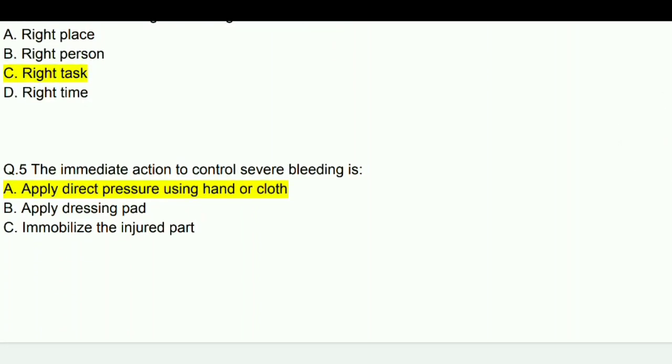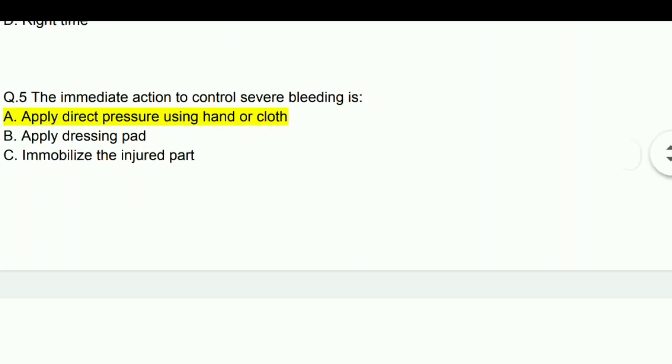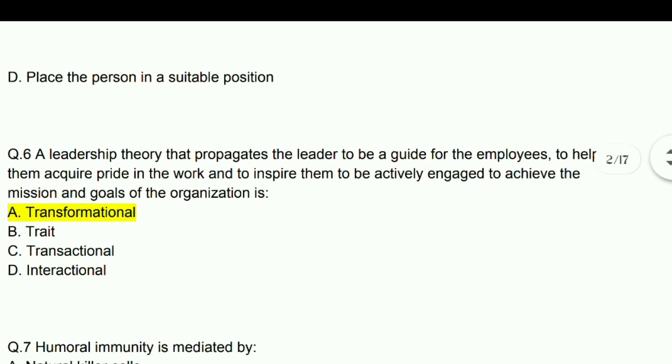Next question: The immediate action to control severe bleeding is to apply direct pressure using hand or cloth. Next question: A leadership theory that propagates the leader to be geared for the employees to help them acquire pride in the work and inspire them to actively engage to achieve the mission and goals of the organization — answer is transformational.